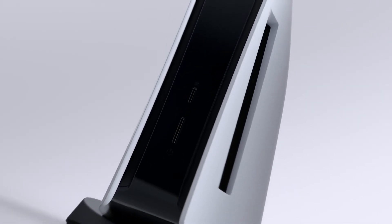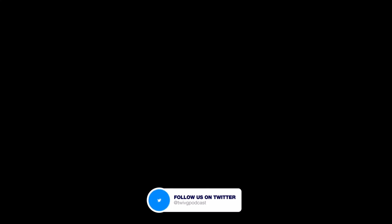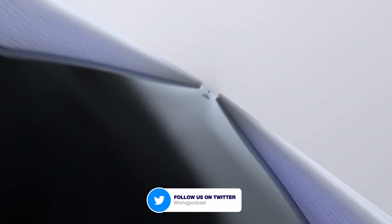When I first saw the Xbox Series X and the PlayStation 5, I tended to prefer the Xbox Series X's simpler design, but the longer the PlayStation 5 sits in my living room, the more I tend to like it.